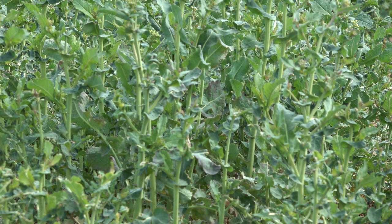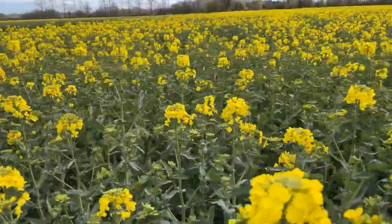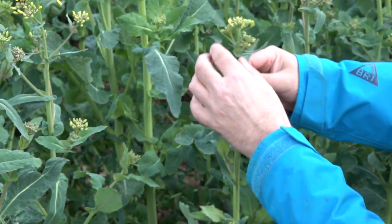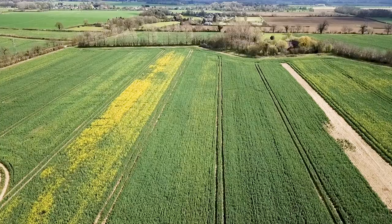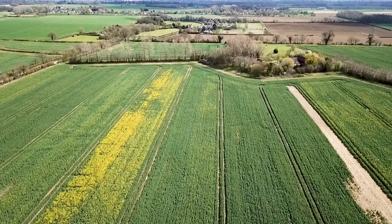Sclerotinia is one of those diseases where most years you only see low levels. The conditions most conducive to sclerotinia include tight rotations, the presence of sclerotinia inoculum in the soil, and then warm humid conditions to allow it to develop. It will only start to develop when the crop is in flower — cold dry conditions will restrict growth. We're looking at the sclerotinia trait to work hand in hand with crop protection.